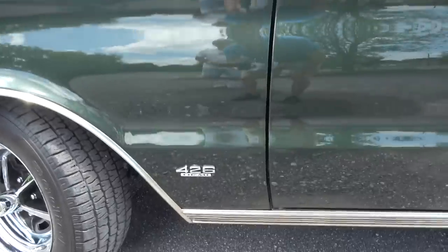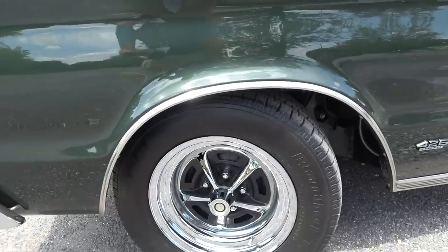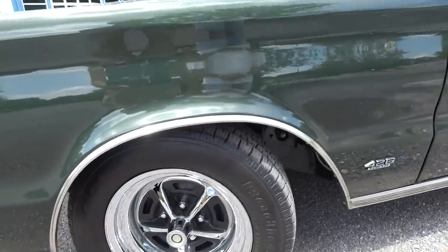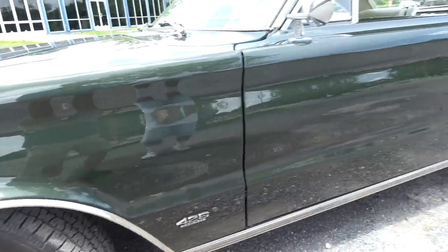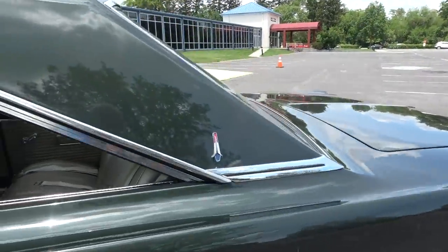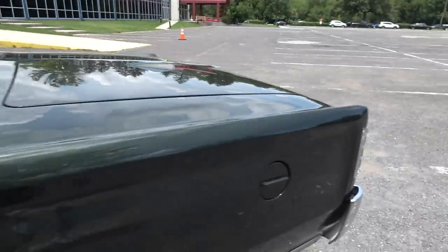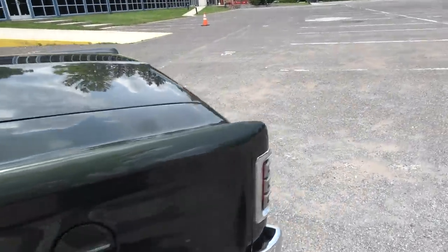Definitely a car worthy of the 426 Hemi. Now these are the Magnum 500 rims — these came out in '67, so a little anachronistic, but yes, we kind of added that to it. What a clean look, and the red, white and blue gas cap.